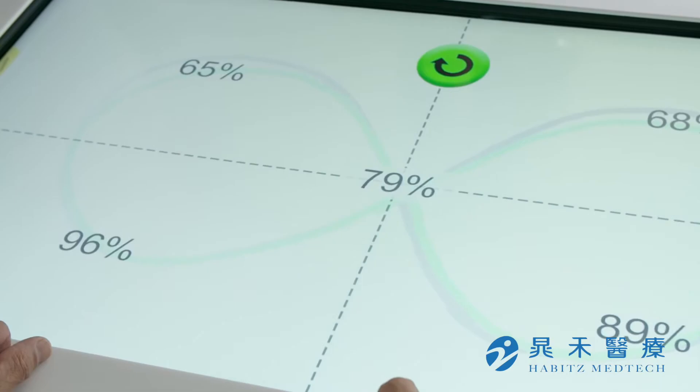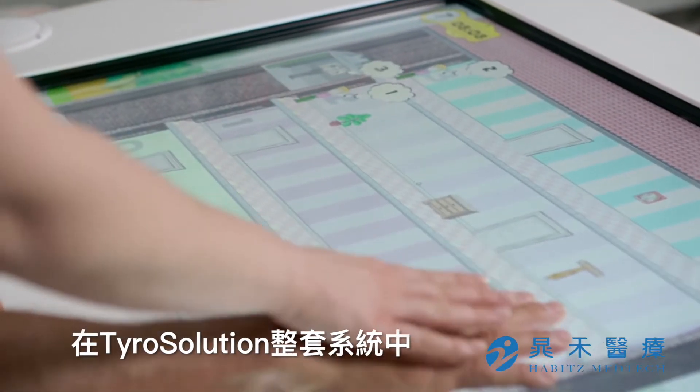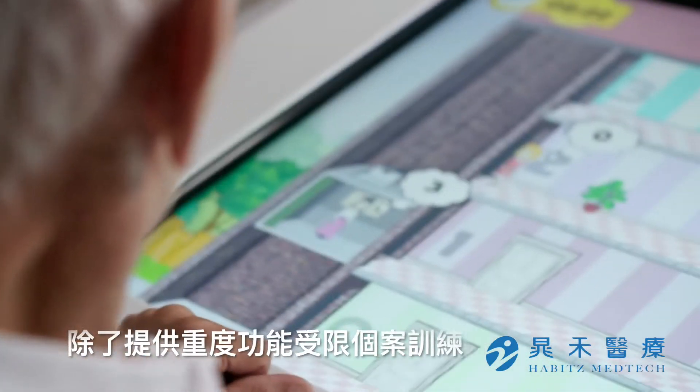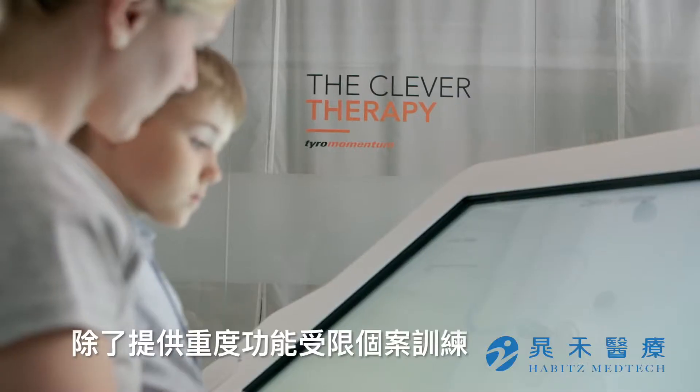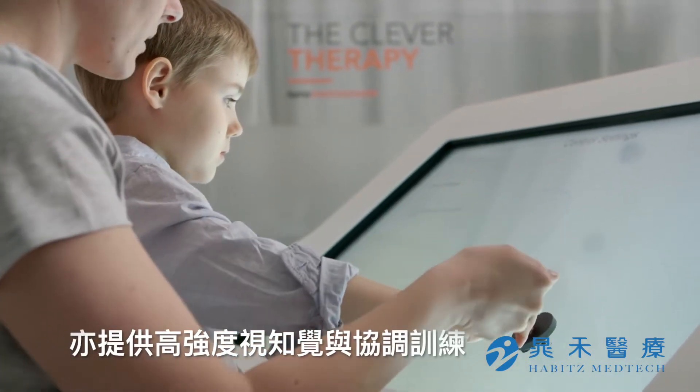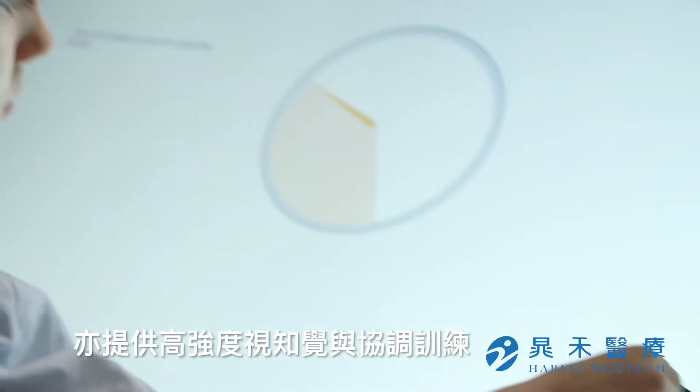As a part of the Tyro solution, MIRO expands the scope of application to patients who also have severely restricted motor functions. Doctors and therapists were consulted during the development of MIRO, making it easily integrated into conventional therapy concepts.